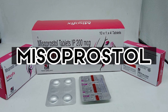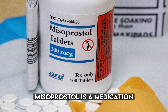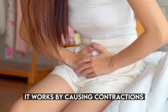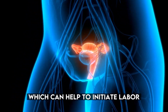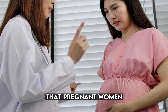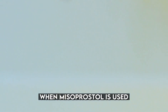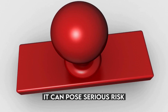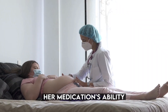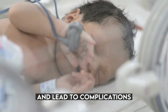Number 10: Misoprostol — medication for inducing labor. Misoprostol is a medication commonly used to either induce labor or facilitate an abortion. It works by causing contractions in the uterus, which can help to initiate labor or end a pregnancy. However, it is crucial to emphasize that pregnant women should never use this drug without medical supervision. When misoprostol is used without proper medical guidance, it can pose serious risks to both the mother and the developing baby, as the medication's ability to induce uterine contractions can potentially harm the baby and lead to complications.